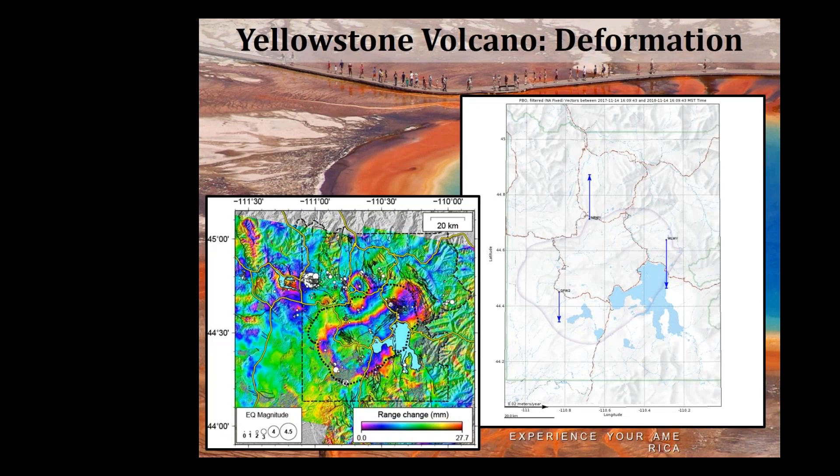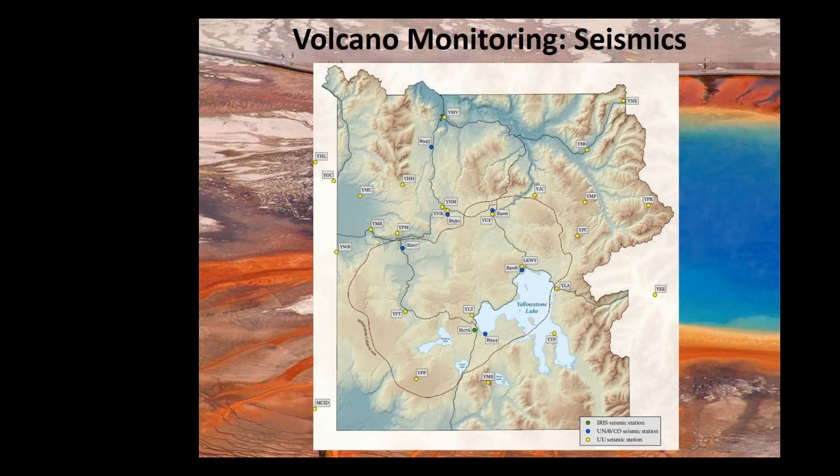This deformation map shows recent change in millimeters, going up to about 27 millimeters in red. There's actually a lot of deformation occurring within Yellowstone — sometimes up, sometimes down. Here's an example going up on the north side and down on the south by the park. Every year this is changing — you can have uplift over several years, then go down over time. Yellowstone is actually one of the best-monitored volcanoes in the United States, because of the many earthquakes and the fear factor, which means a lot of resources have been directed toward monitoring it.